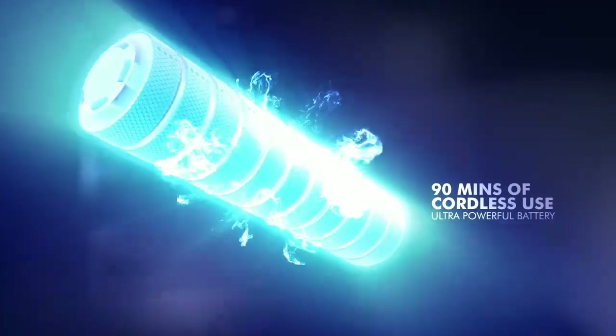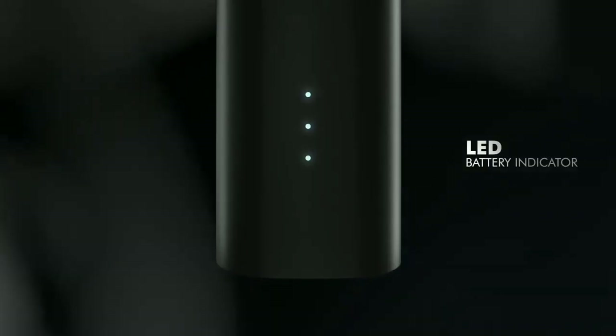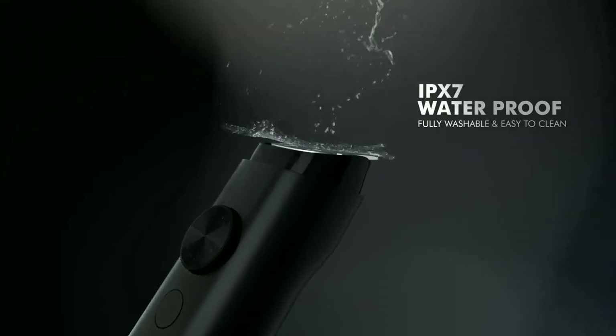It also has a sturdy grip. It comes with stainless steel self-sharpening blades and two combs that can go between 0.5mm and 20mm. It also has a 20-settings dial which works with the two combs for a total of 40 length settings.